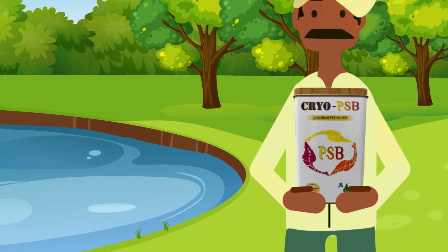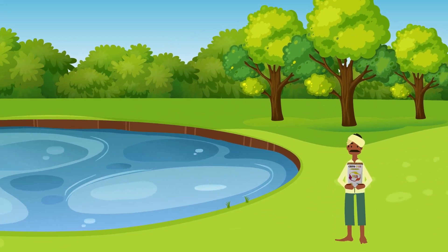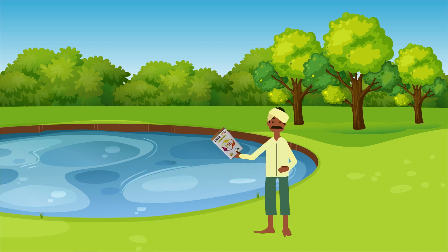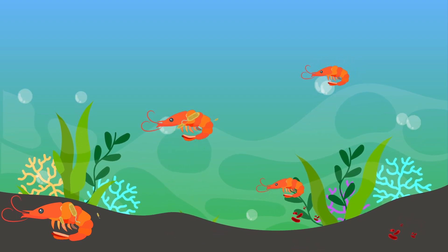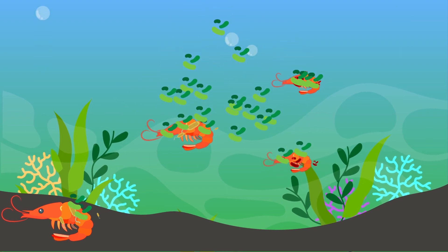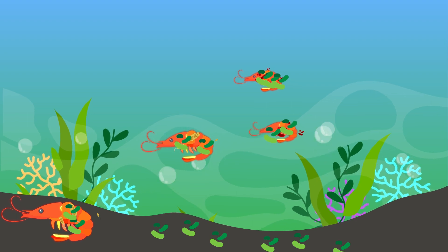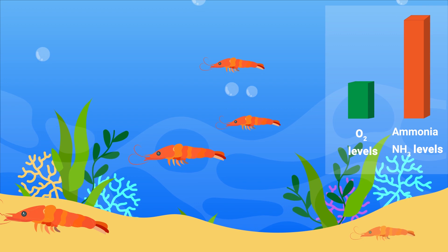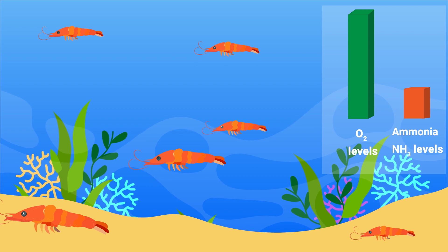We bring to you our patented lyophilized probiotic bacteria, Cryo PSP. The strength of this bacteria is so high that it attacks the deadly bacteria and viruses. This causes a tremendous amount of changes at the pond bottom. Subsequently, the oxygen levels are multiplied and a considerable change can be observed in the sludge coloration.